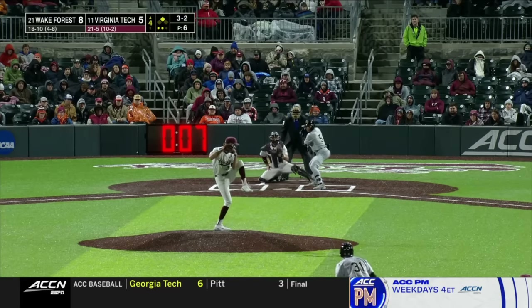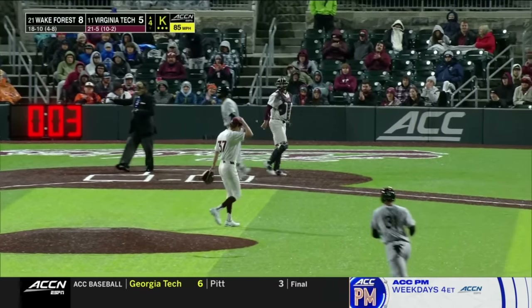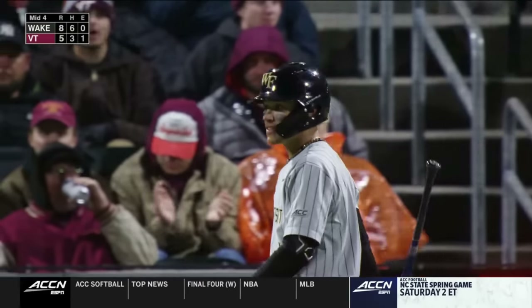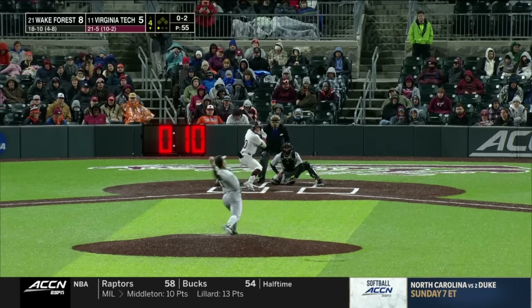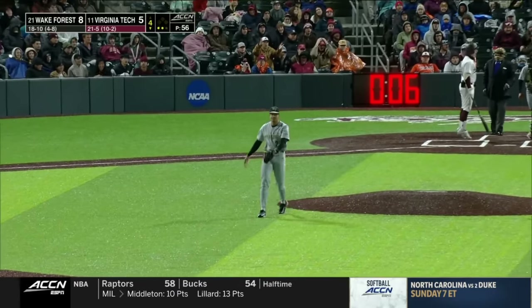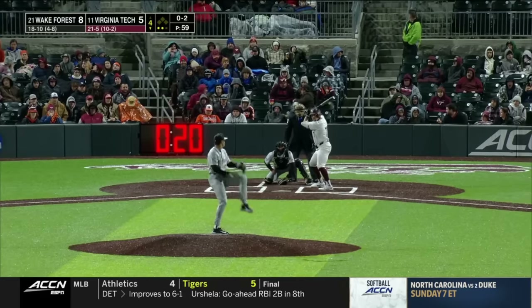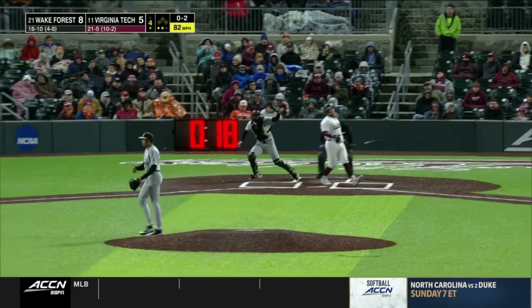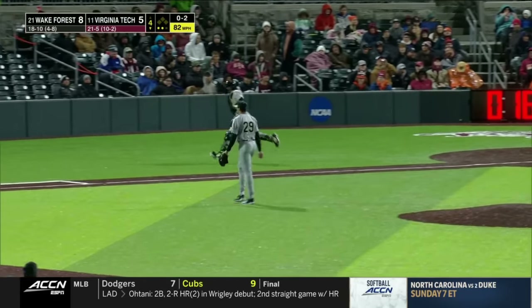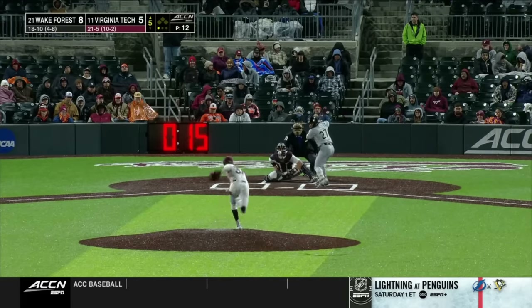But they didn't. They have that confidence in themselves to be able to come back. A little confidence there for Jacob Exum who gets the strikeout. Swing and a miss for back-to-back strikeouts for Chase Burns. Hit by a pitch in the fourth — ended up scoring that one.